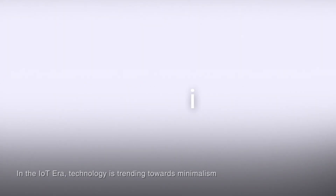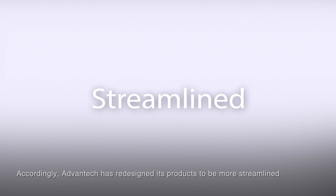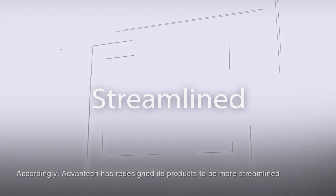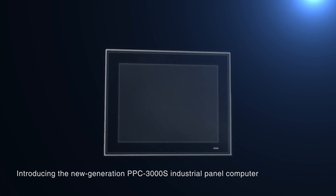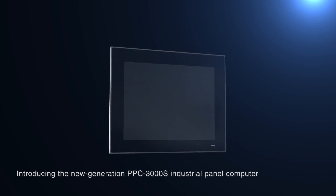In the IoT era, technology is trending towards minimalism. Accordingly, Advantech has redesigned its products to be more streamlined, introducing the new generation PPC3000S industrial panel computer.